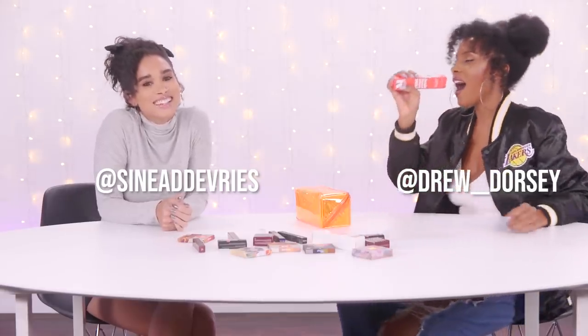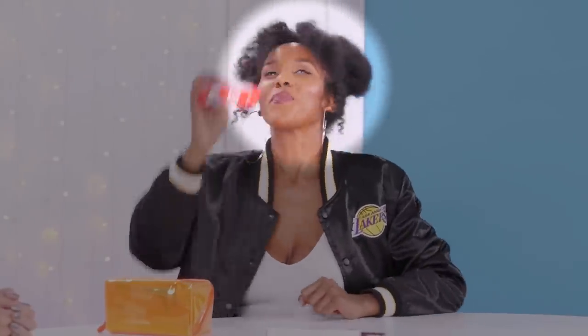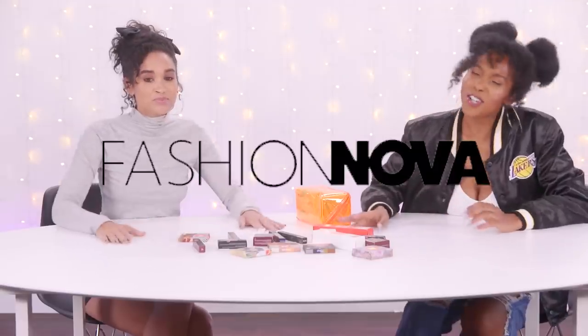What's up, you guys? Welcome back to Clubhouse and welcome back to Beard Break.